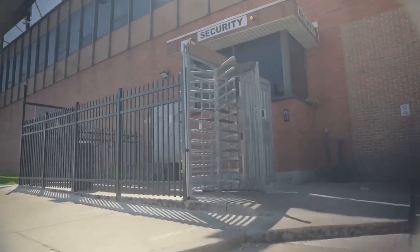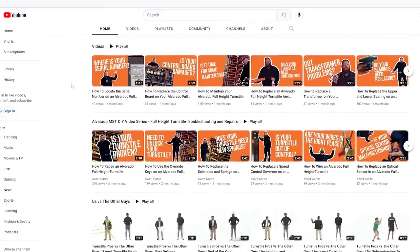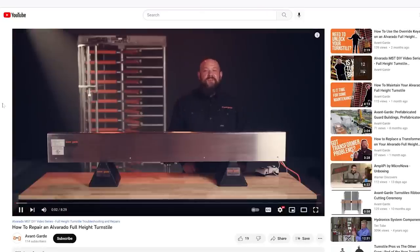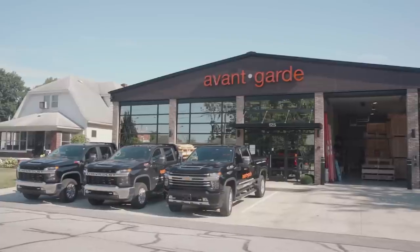Our goal is to support our customers in any way possible. Our YouTube series on how to maintain your Alvarado full-height turnstiles is just one of the resources we provide to ensure your turnstile is operational when it matters most. Contact Avant-Garde today to see how we can provide a secure entry solution that is customized for your needs.